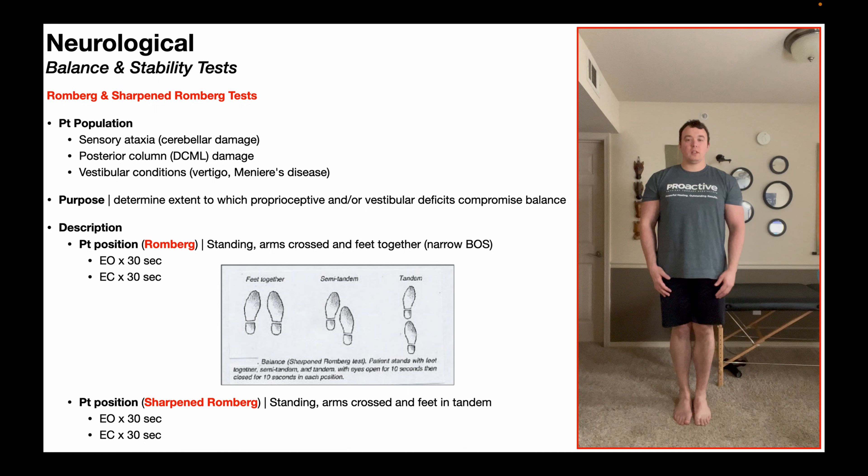These two balance tests are not definitive diagnoses for these conditions. However, they are part of the assessment for sensory ataxia — for example, in the case of cerebellar damage, in the case of posterior column damage specifically to the DCML pathway (that's the dorsal columns medial lemniscus pathway), and also in some vestibular conditions such as vertigo or Meniere's disease.